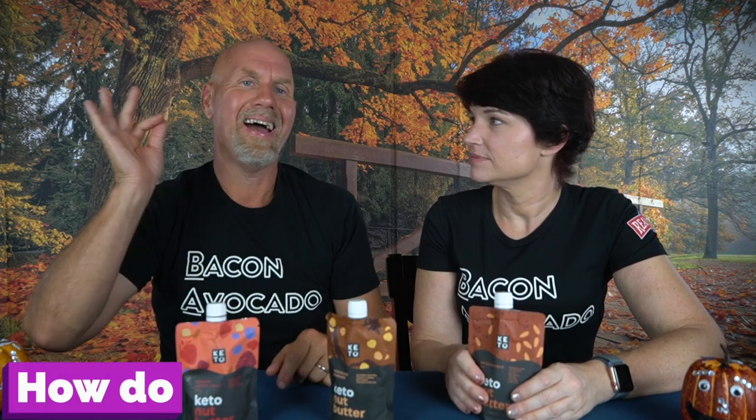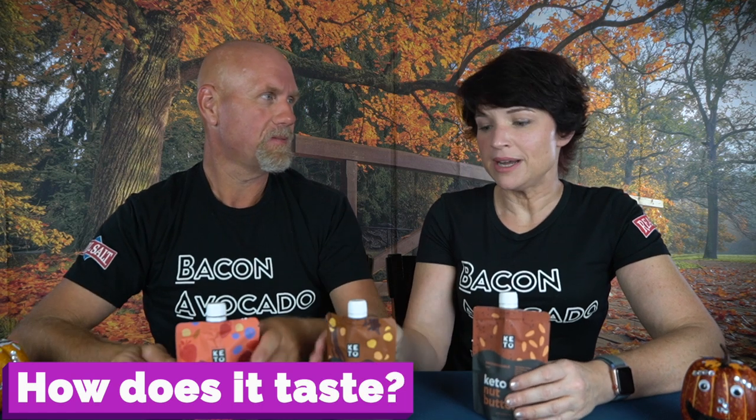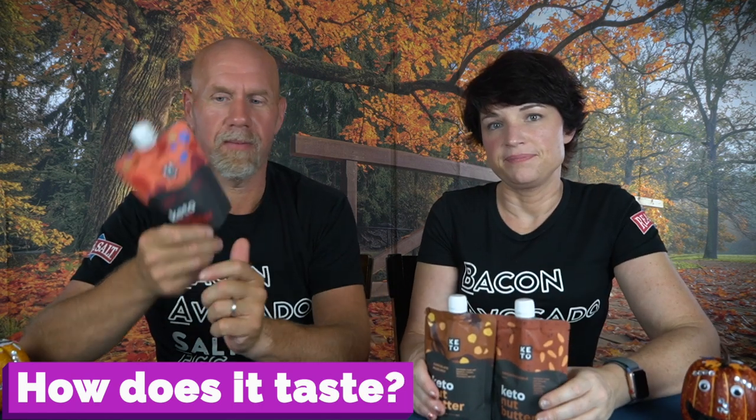Number three: how does it taste? They taste incredible. If you're thinking about packing a school lunch, or if the grandkids are coming over for Thanksgiving or Christmas and they want a peanut butter and jelly sandwich, think about swapping out for this. It's going to be more expensive, but it's so much healthier for them.